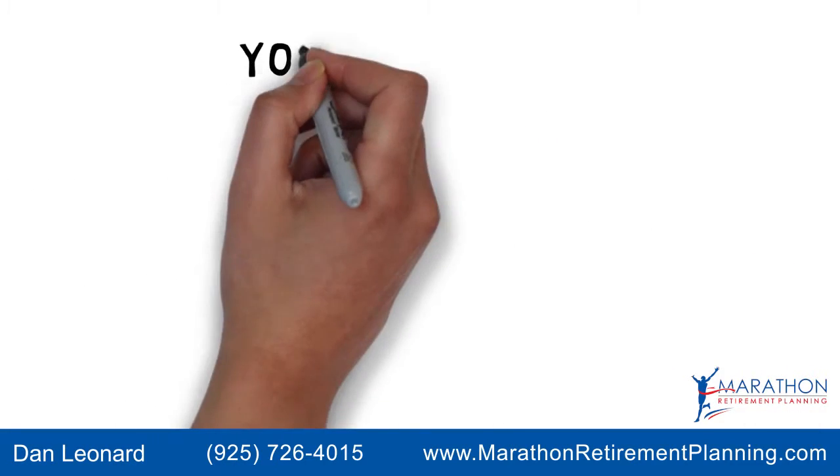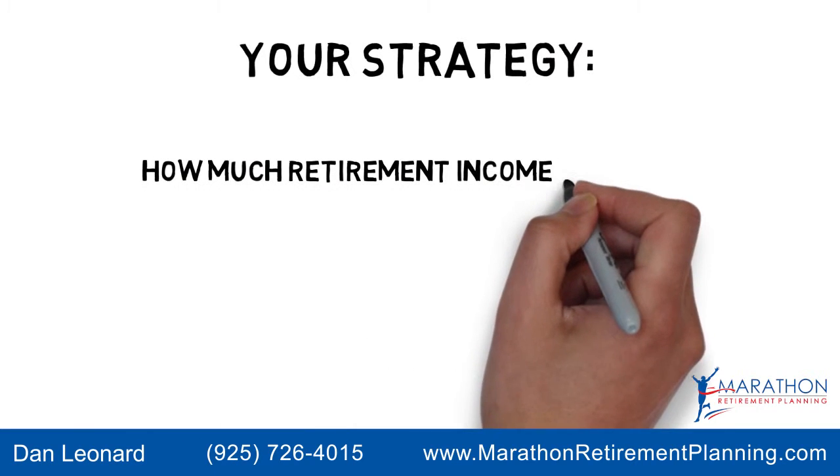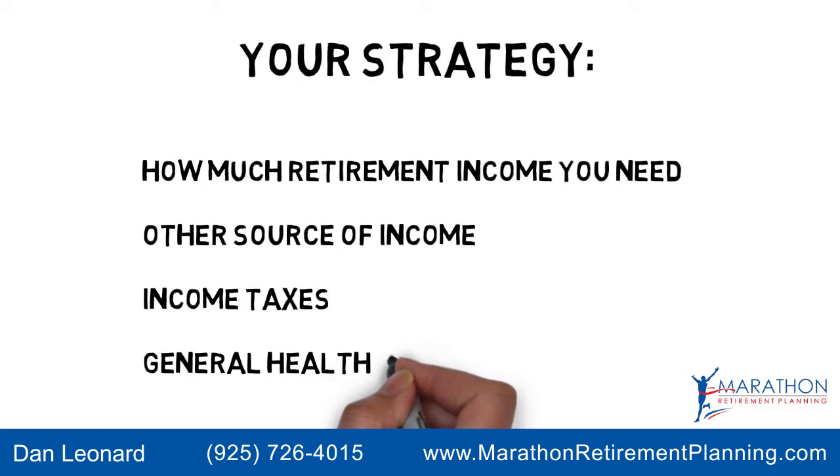Your strategy needs to be based upon a number of factors, like how much retirement income you need, other sources of income, income taxes, and your general health condition.